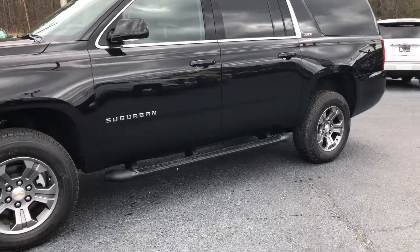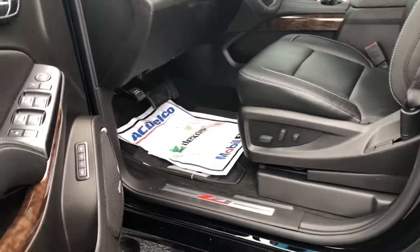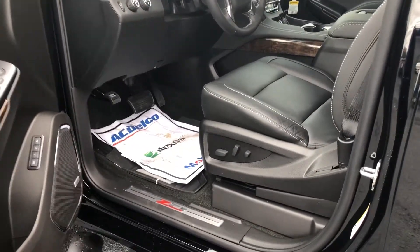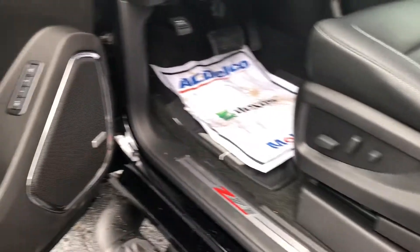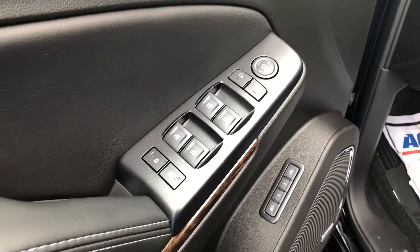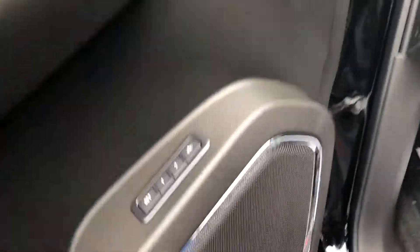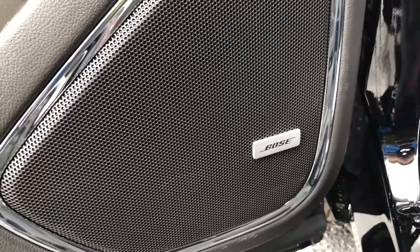Let's take a quick look on the inside. You do have the black leather interior. You've got your power seats there with memory seat settings. You've also got your power windows, power door locks, and power mirrors. It does have that Bose premium sound as well.